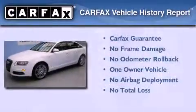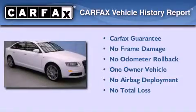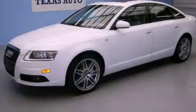This Audi has had only one owner and it qualifies for the Carfax buy-back guarantee. Contact us today and schedule your opportunity to see this vehicle in person.